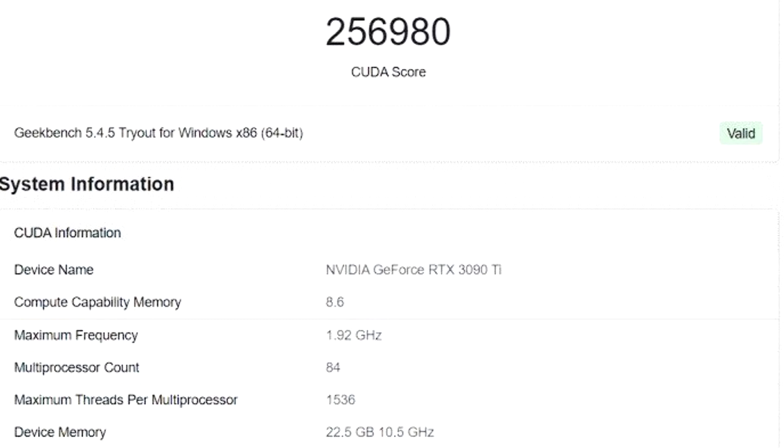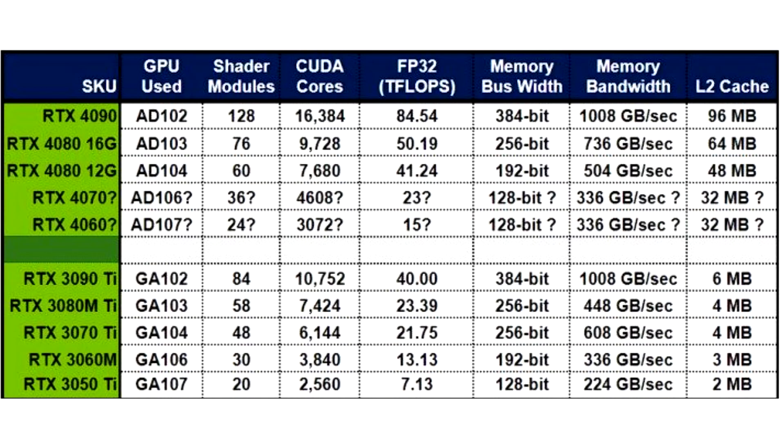This is a big performance boost and good news for those who use CUDA-based software for production work. A huge part of the increase is due to the fact that the RTX 4090 has 50% more CUDA cores than the RTX 3090 Ti. However, the RTX 4090 also runs at a much faster clock speed — 2.58 GHz compared to the previous generation's 1.92 GHz.